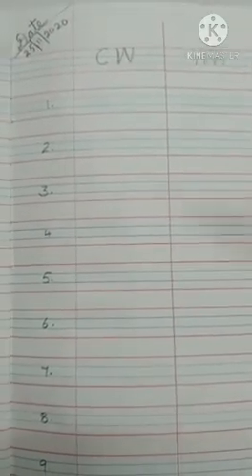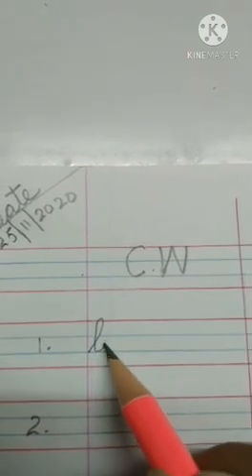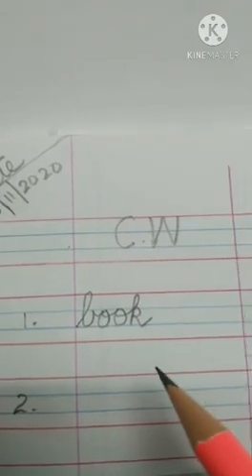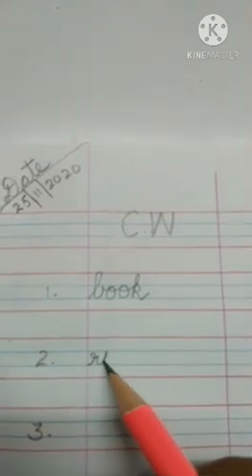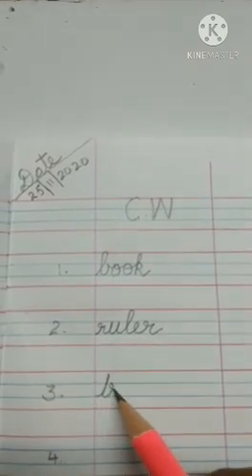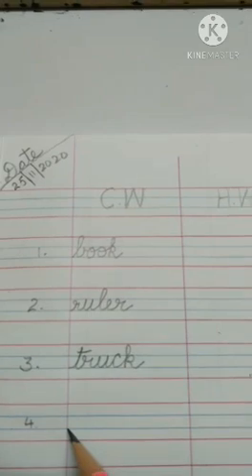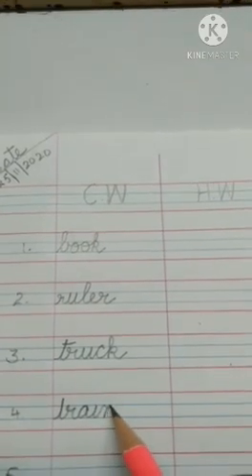We shall revise our dictation words. The first word is book. The spelling is B-O-O-K. Book. The next word is ruler. The spelling is R-U-L-E-R. Ruler. The next word is truck. The spelling is T-R-U-C-K. Truck. The next word is train. The spelling is T-R-A-I-N. Train.